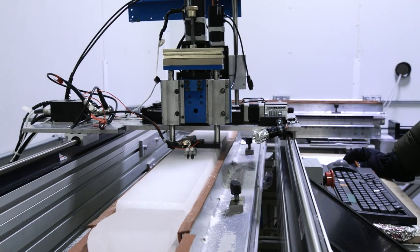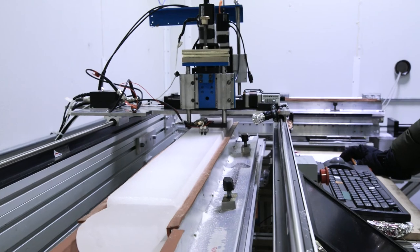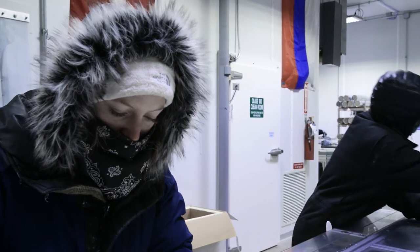Essentially I'm working with a bandsaw as well as taking notes in a book, documenting the ice — different breakages, how long the pieces are — and then sending that off to the lab.